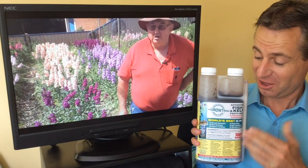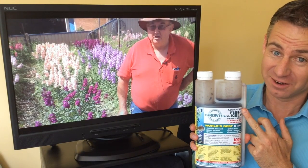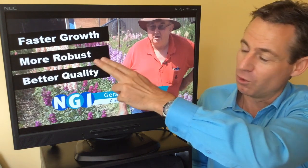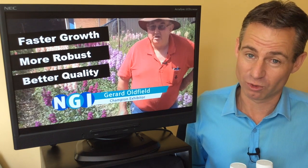Here are some special insights on a split test done with an advanced fish and kelp emulsion, carried out on flower stocks by the very famous Gerard Oldfield. He's been growing cut flowers for over 40 years, and at the Royal Sydney Easter Show he's been awarded most successful exhibitor in horticulture over 15 times. You'll feel Gerard's excitement as he reports faster growth, more robust stems and foliage, and better quality plants all around.